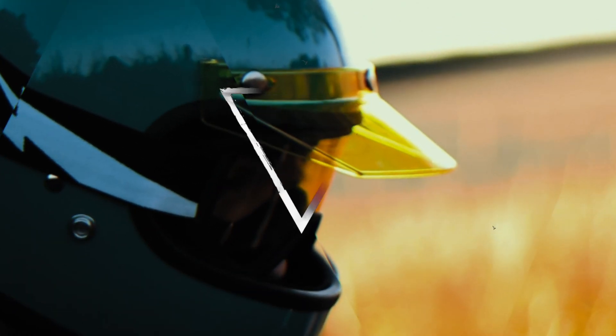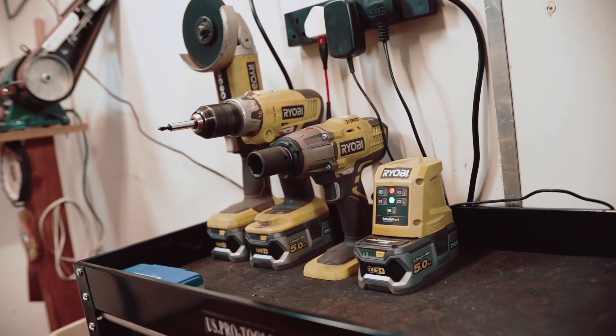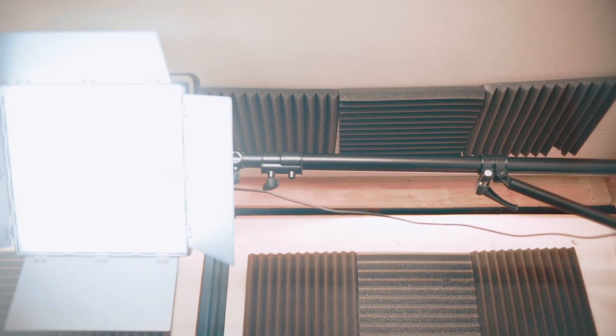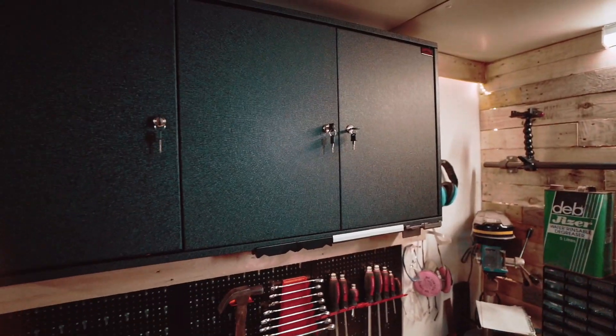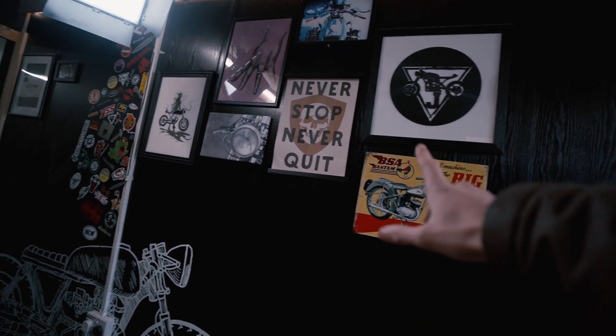I'm going to miss this place. This isn't an April Fools — we're leaving the workshop. I've been in this place just over a year and got very comfortable very quickly, but it's time to move on and expand. All of your artwork that you sent me, all of your stickers, they will be coming with me.